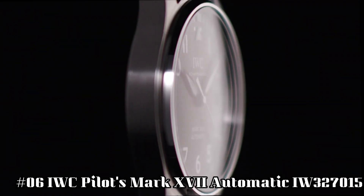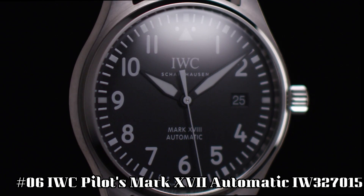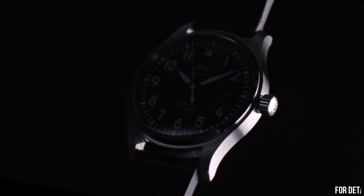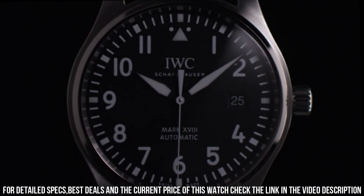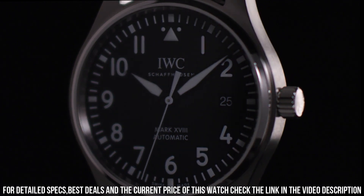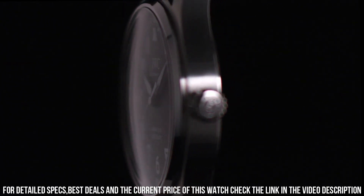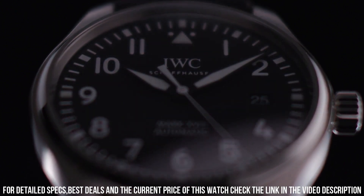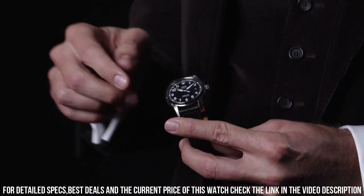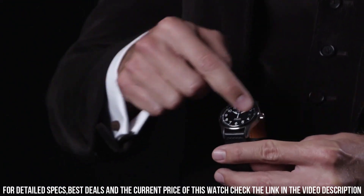Number 6: IWC Pilot's Mark 17 Automatic IW327015. Silver-tone stainless steel case and bracelet, fixed silver-tone stainless steel bezel. Black dial with luminous black hands and Arabic numeral hour markers, minute markers around the outer rim. Scratch-resistant sapphire crystal, screw-down crown, solid case back, case size 40 mm, case thickness 11 mm, band width 20 mm, deployment with push-button release clasp.